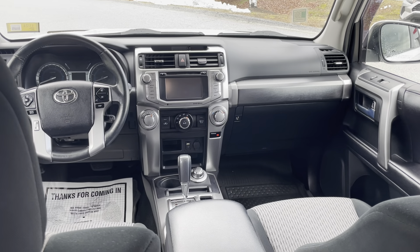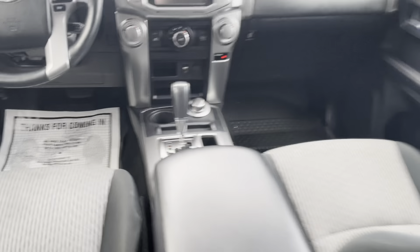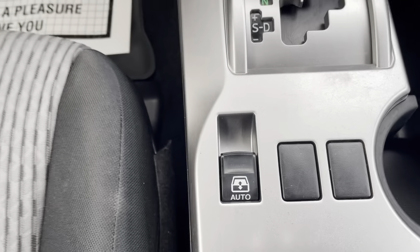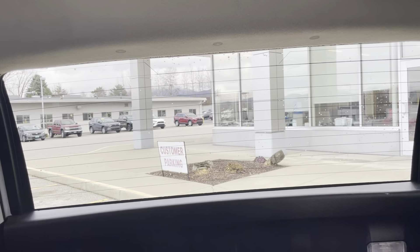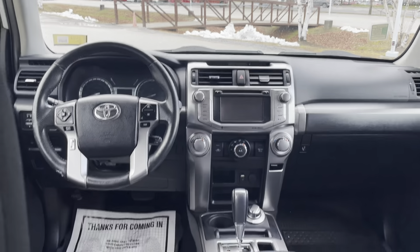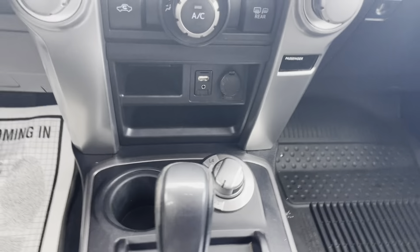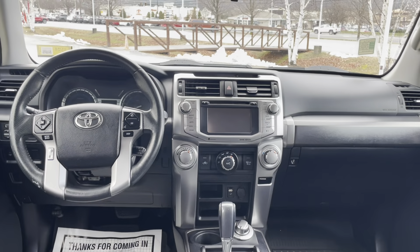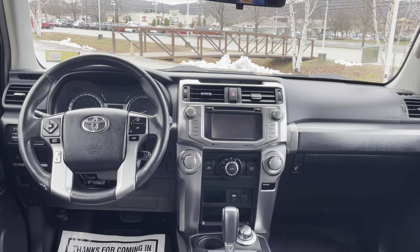Beautiful interior. I absolutely love the backup window on these 4Runners — great for any pets. You can put them in the back and just crack that down; they love it. It does have four-wheel drive, and there's a 7-inch audio multimedia screen as well.